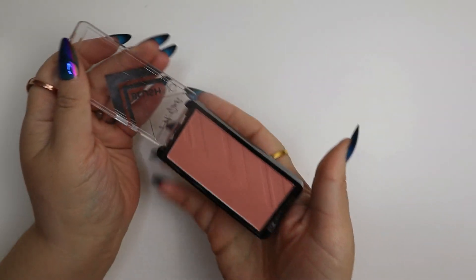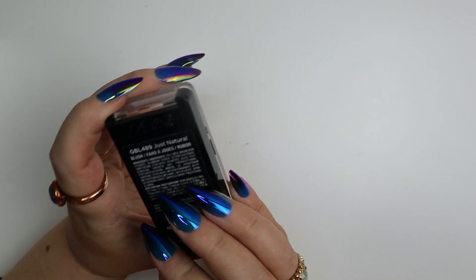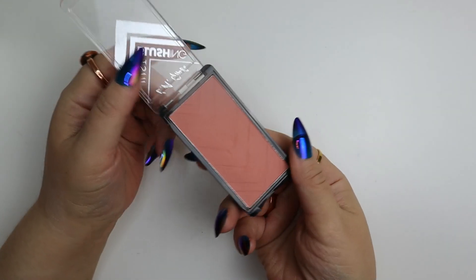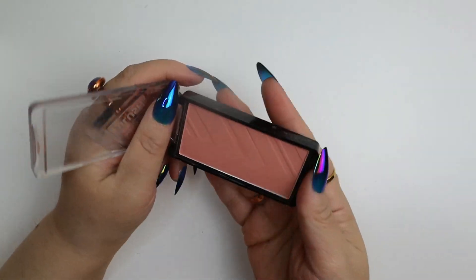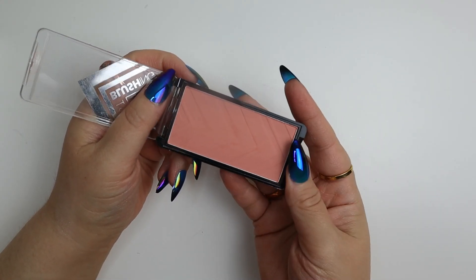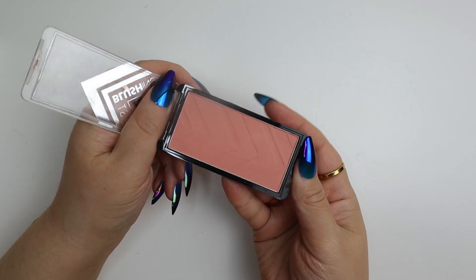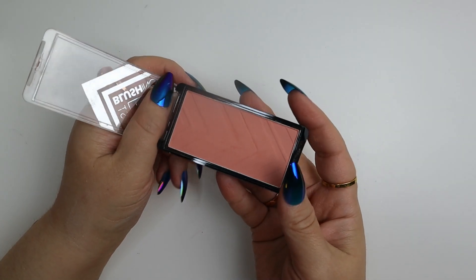A nice drugstore formula I just don't reach for anymore — LA Girl 'Just Blushing' blushes. They're nice, but my problem is that once I have certain formulas I really love, a lot of other ones just don't get used because I have my favorites.